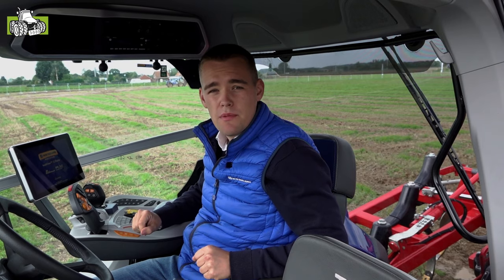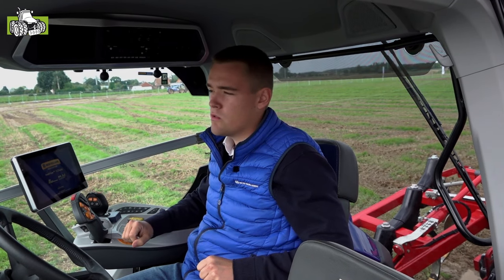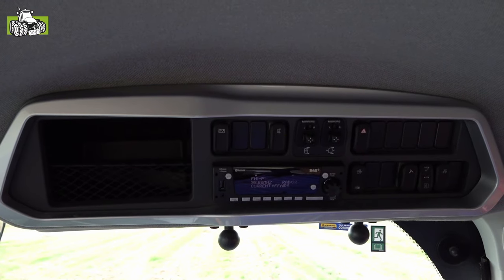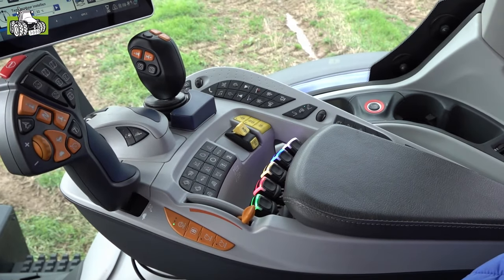We zitten momenteel op onze nieuwe cabine, de Horizon Ultra-cabine, die we al kennen van de T7-HD. Nu komt deze ook op onze longwheelbase-autocommand en powercommand-sidewinder. De cabine is groter, momenteel de stilste in de markt, met een compleet nieuwe armleuning. We hebben een tal van knoppen van boven naar onder verplaatst, zodat je altijd vanop de armleuning alles kan bedienen.